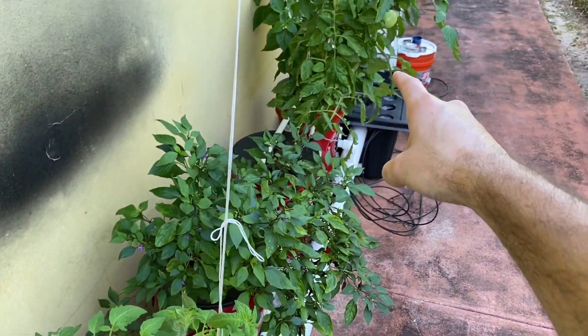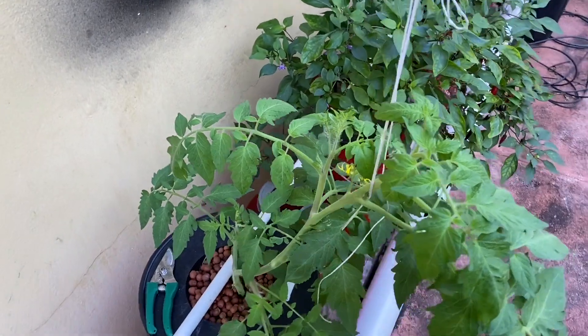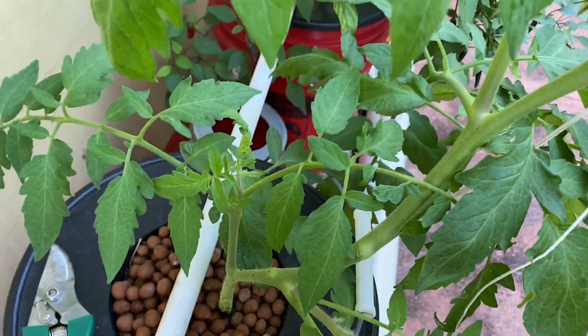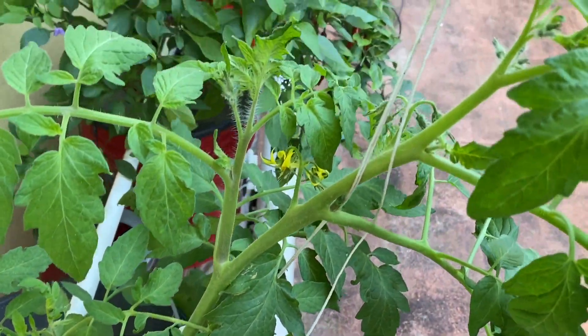Let's run through the plants. This is a sucker I removed from that tomato plant, and you can see — boy, is it growing! We have all kinds of flowers coming in, we have another sucker here, another sucker here. It's absolutely growing — I'm going to let it keep going.